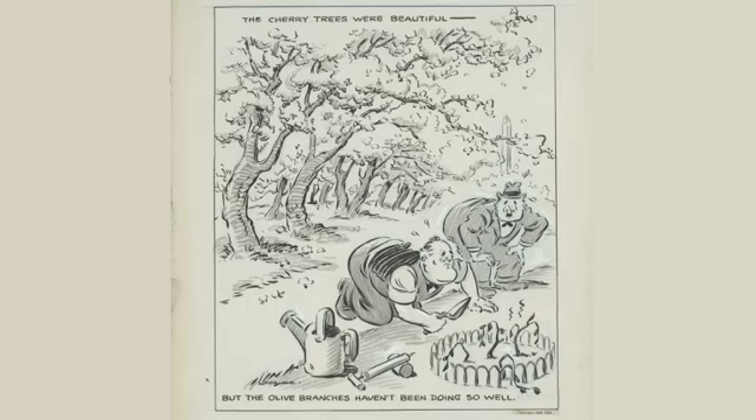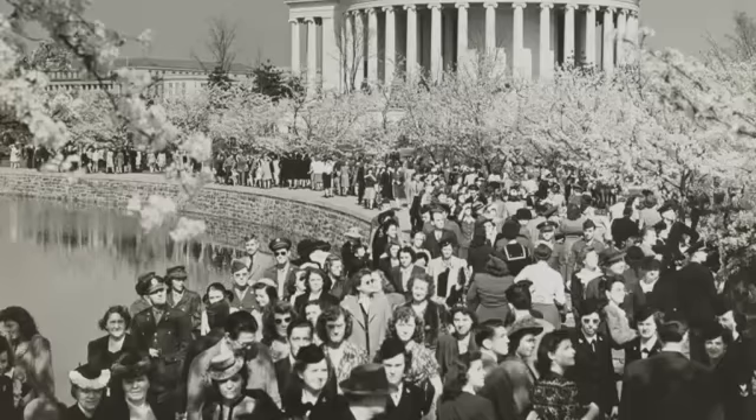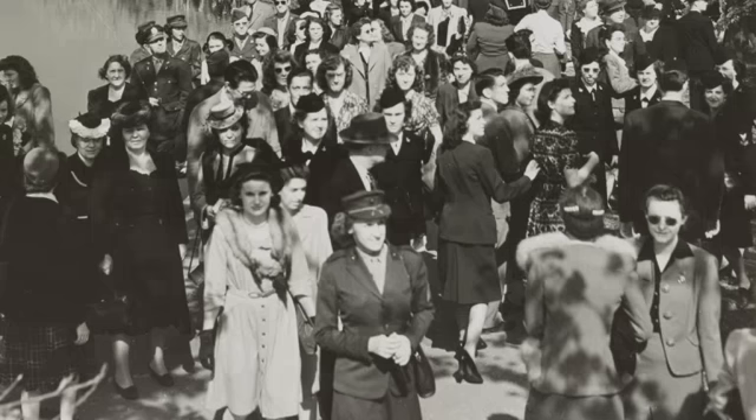More poignant is this 1939 cartoon by Herbert Block, known as Herblock. The caption says: 'The cherry blossoms were beautiful, but the olive branches aren't doing so well.' Roosevelt is shown as an anxious gardener trying to nurture a fragile peace. Many people wonder what happened to the cherry blossoms during World War II, and we found this photograph showing throngs of people at the Tidal Basin in 1945. In March 1945, people were suffering so much from World War II, so I had never imagined people enjoying viewing cherry blossoms. I am glad that Washingtonians kept loving the gift, even during the war time.